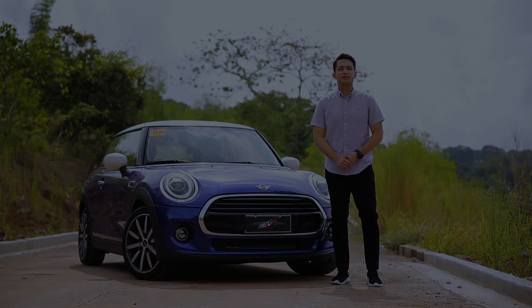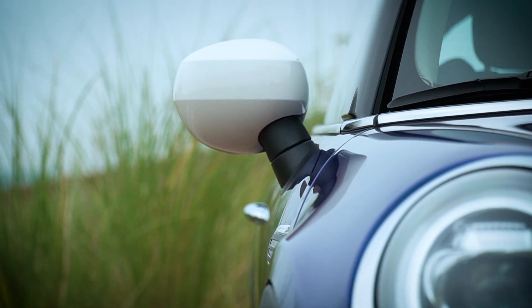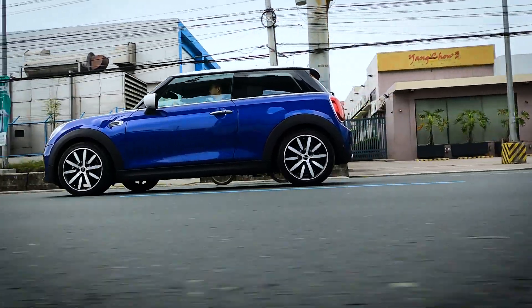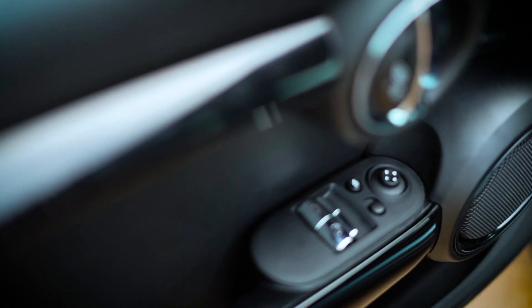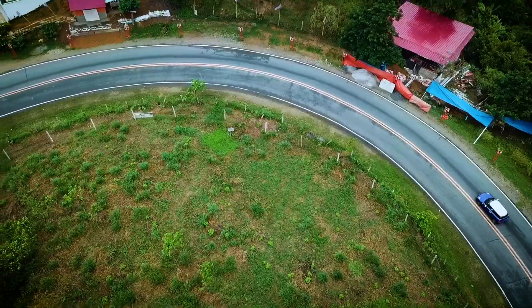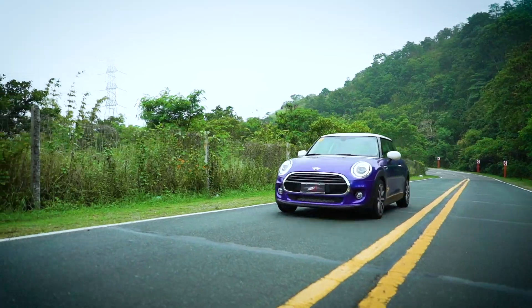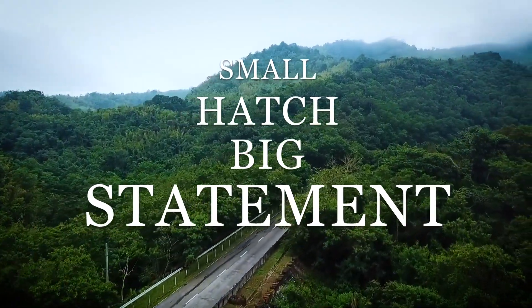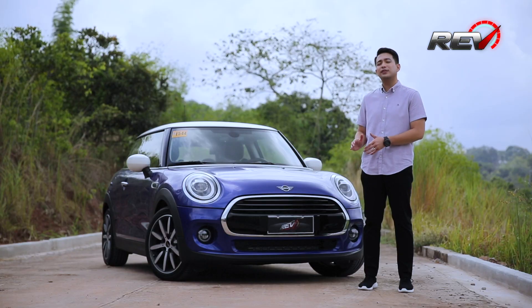This is the Mini 3-Door Hatch. Hey guys, you're watching REV, your ultimate guide to choosing your next ride. This week, we go behind the wheel of the latest Mini 3-door hatch. It is the latest edition of this iconic hatch that comes with three different variants.